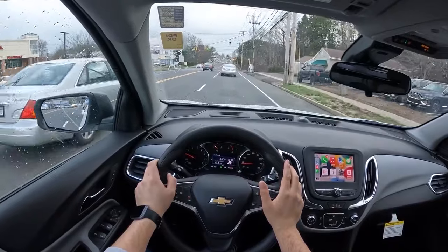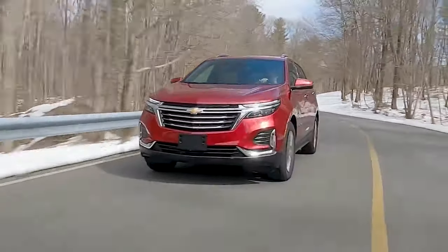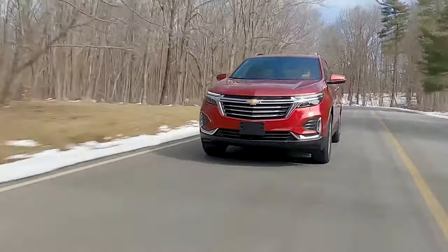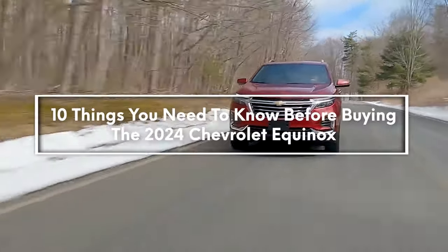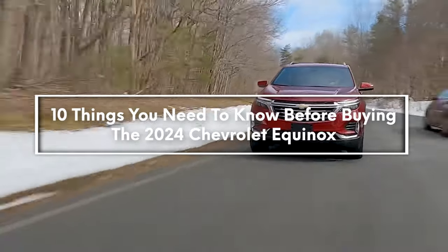With the arrival of the third generation of Equinox, Chevrolet managed to make it even better by providing an updated interior and exterior design, refined powertrains, superb build quality, and many more. So let's look at 10 things you need to know before buying the 2024 Chevrolet Equinox.